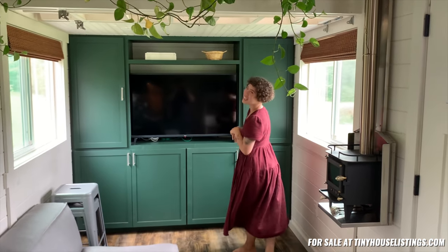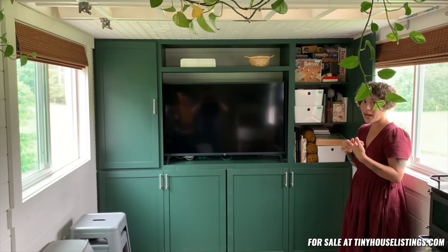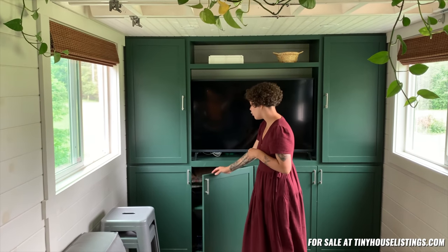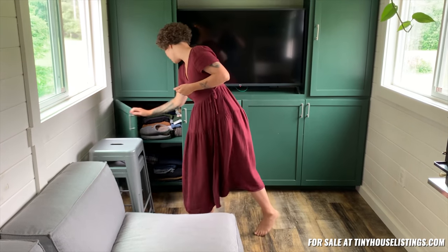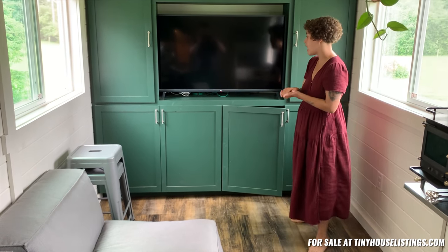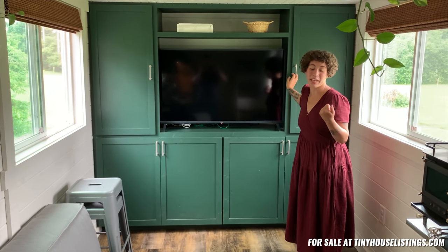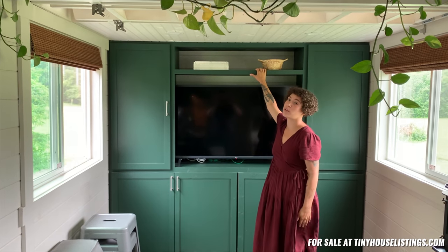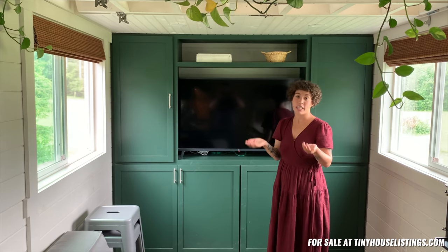Coming over here, we have some of our main storage in the tiny house. These cabinets measure 16 inches deep by 19 inches wide, so they're really big and spacious. Underneath, they measure 16 inches deep but 43 inches wide — so really great storage. This is where we keep all of our clothes, and this is where we keep the boys' toys. I think that this is the storage that if we didn't have, it would probably be really hard or just messy living in this tiny house. On top, we also have some more storage. If you bought storage bins or baskets, it's really deep, so you'd be able to fit a lot in there and could definitely use it as more utilitarian storage if you needed more.